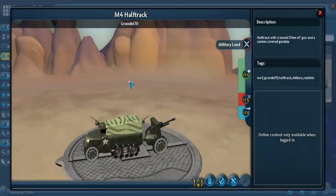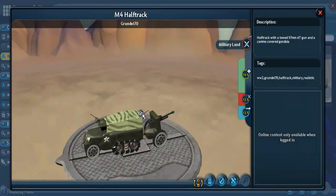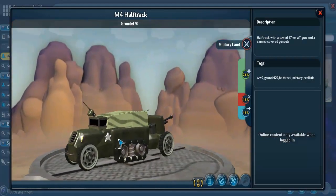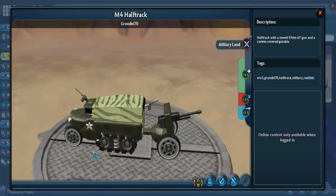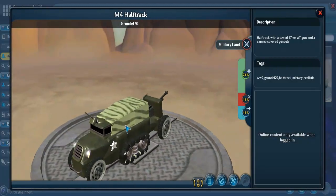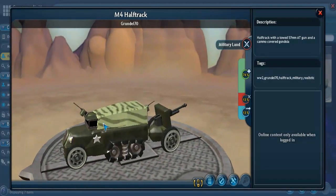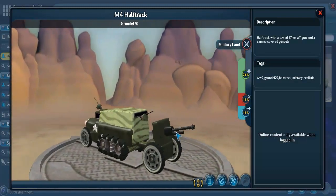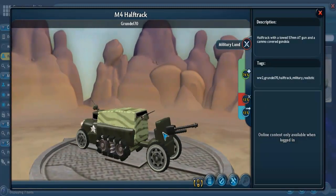First up is the M4 half-track, which itself is not an artillery piece — it's basically an APC, an armored personnel carrier. But being a half-track truck, it's also often used to tow artillery pieces. The M4 half-track is an armored vehicle used by the United States and its allies, and here it is towing a 57-millimeter anti-tank gun.